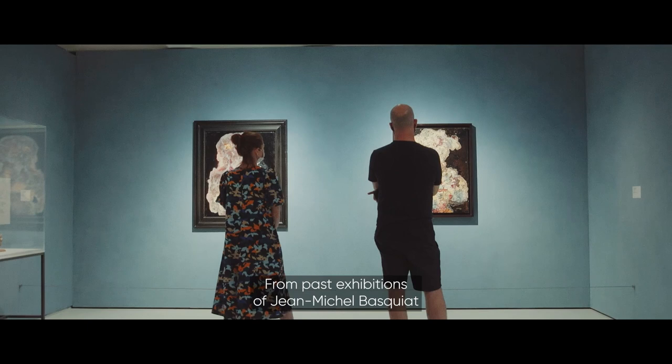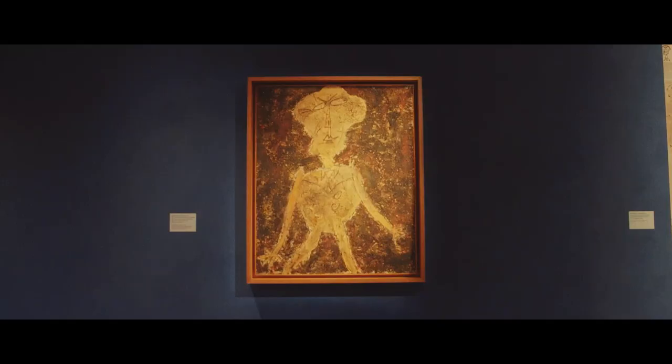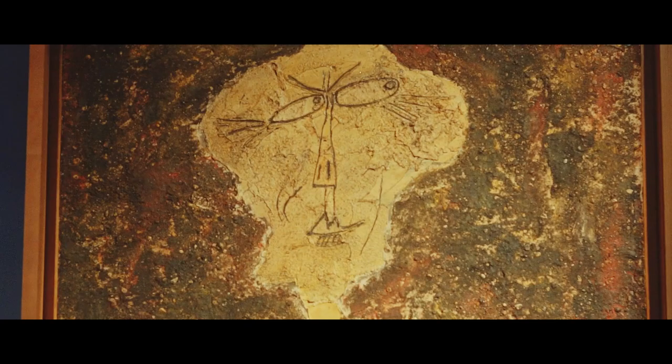It's also a brilliant place to see art, from past exhibitions of Jean-Michel Basquiat to a recent display of work by French painter and sculptor Jean Dubuffet.